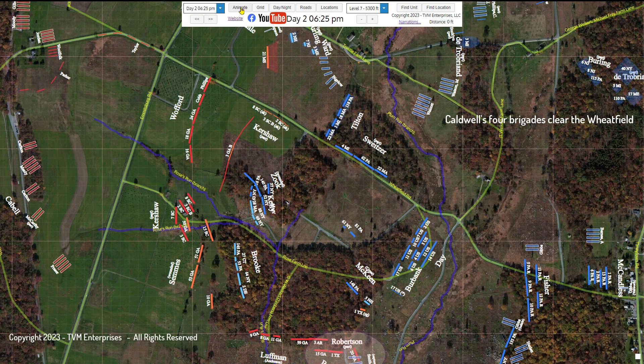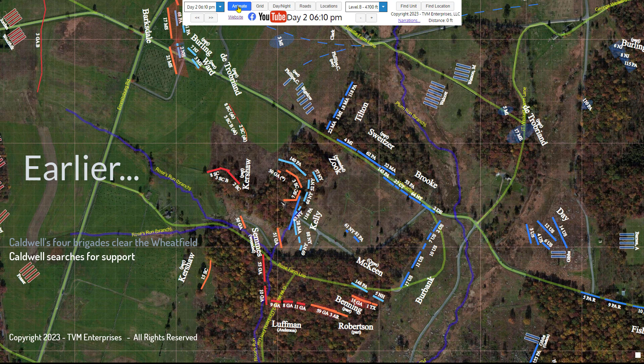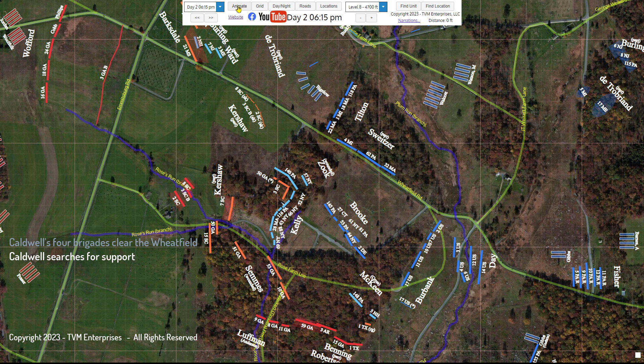But Wofford's fresh brigade was clearly seen approaching by all of the Union general officers on the western side of the Stony Hill. Shortly after Caldwell had dispatched Brooke into the fray—his reserve brigade—he sought help for his overextended division, and the timing was critical. Riding along the wheat field road, he met up with General Sweitzer, whose regiments were positioned along the south edge of Trostle Woods. Sweitzer remarked that he would comply with the support request with pleasure, if so ordered by Barnes, in command of his brigade.